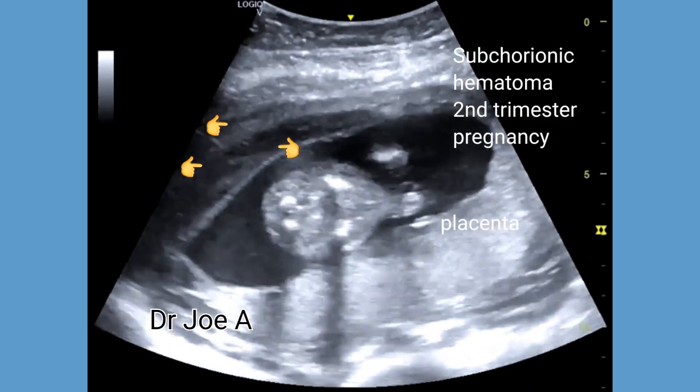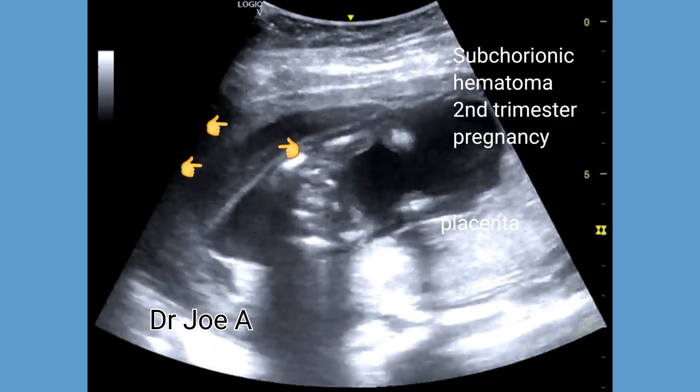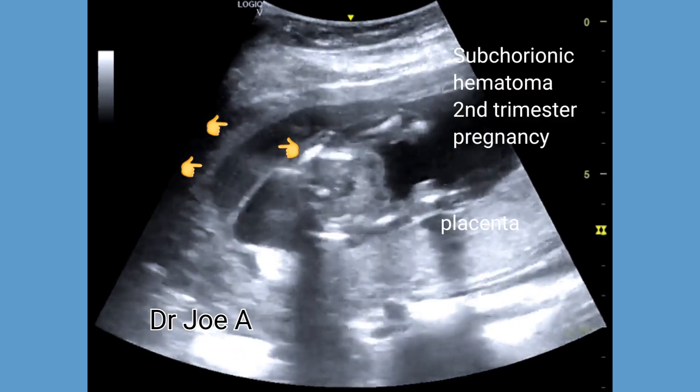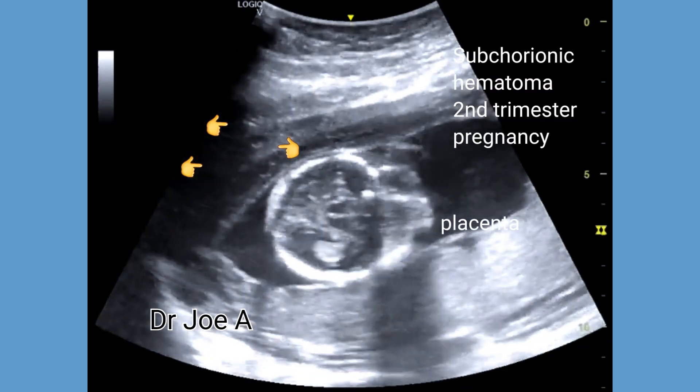This is a second trimester pregnancy with bleeding per vagina. On ultrasound, there is a large subchorionic collection along the anterior wall of the uterus. This is a large subchorionic hematoma.